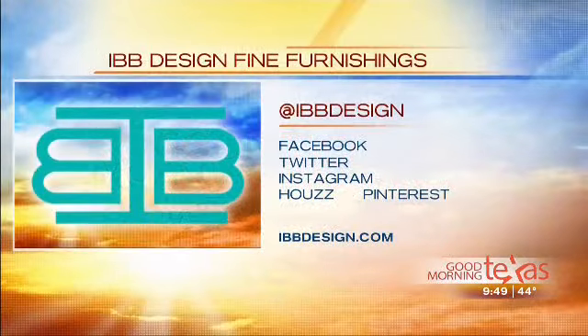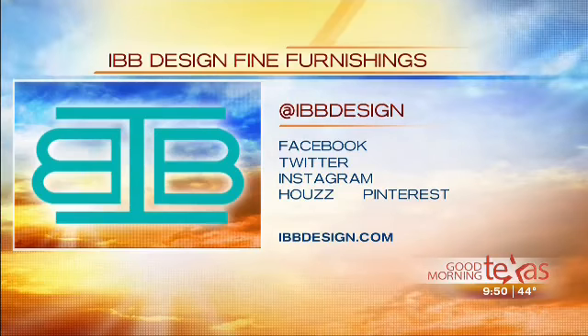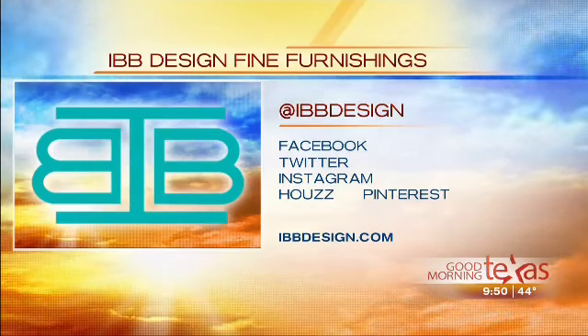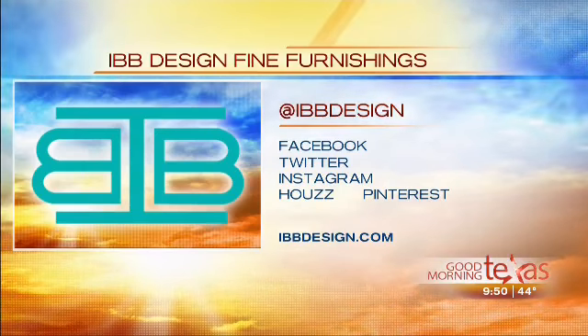Remember to follow IBB Design Fine Furnishings on Facebook, Twitter, Instagram, and Pinterest at IBB Design. You can also find out more at ibbdesign.com.